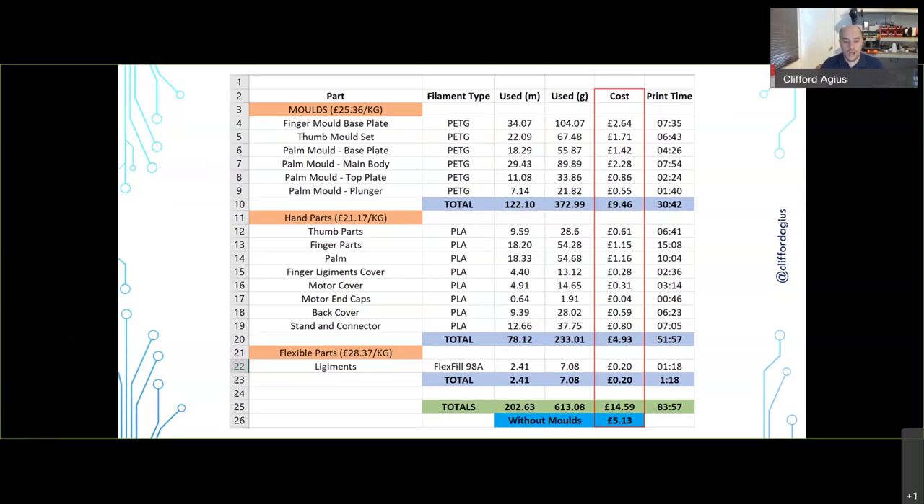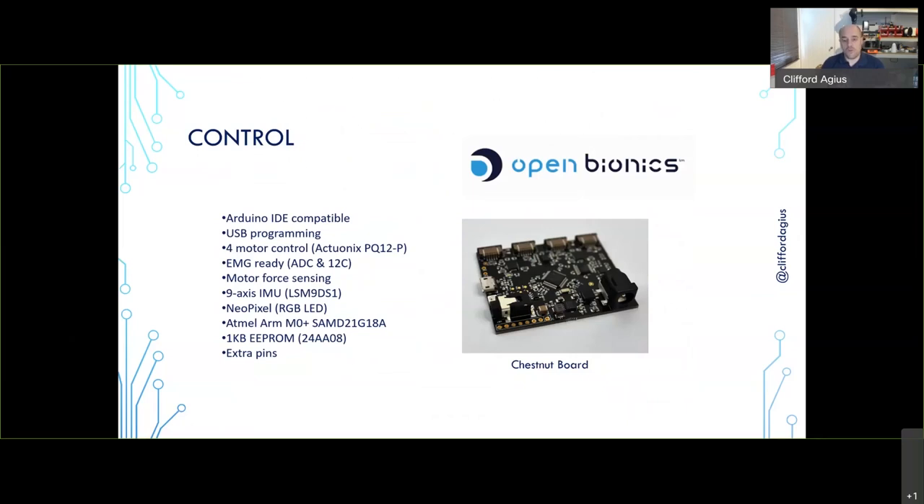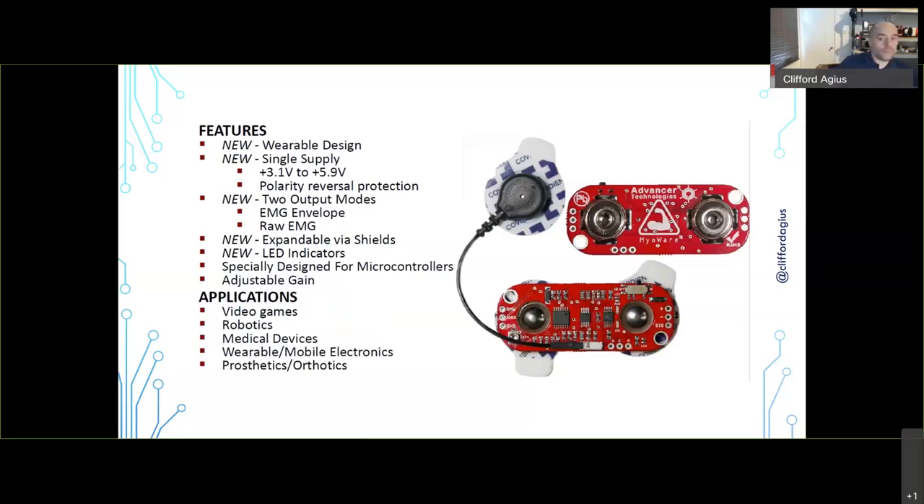The screws, nuts, bolts, and springs come to about £80–£90. The motors are about £80 — the price has gone up because of the dollar-to-sterling rate, as they're made in the US. For the control, Open Bionics had a board called the Chestnut — basically an Arduino board with an AVR microcontroller. It connected the four motors with power input. They purpose-built and sold it for £250 plus VAT plus postage — best part of £300 — and it was very difficult to get hold of.